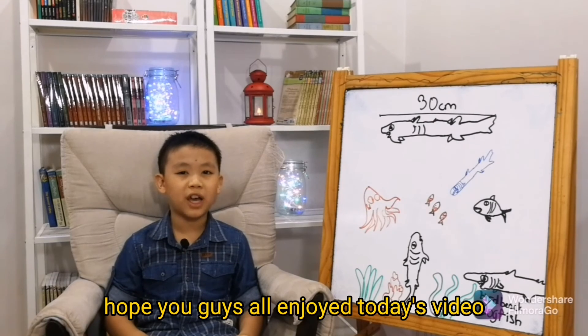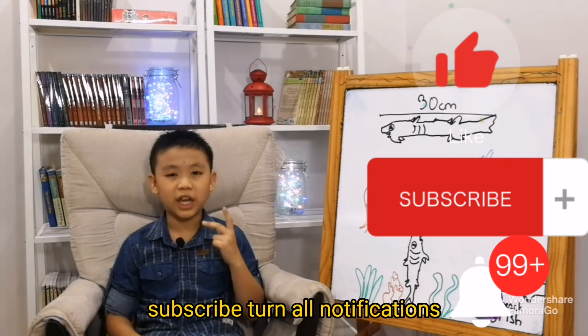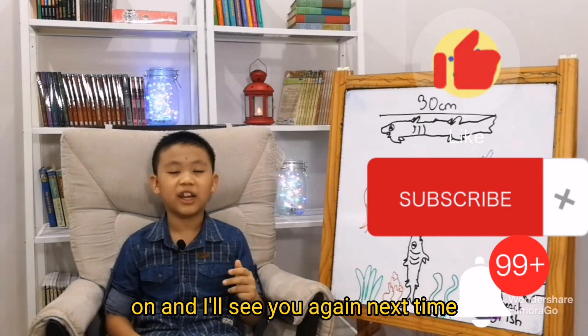Alright, that's the end of today's episode. I hope you all enjoyed today's video. Hit the like button, subscribe, turn all notifications on, and I'll see you again next time.